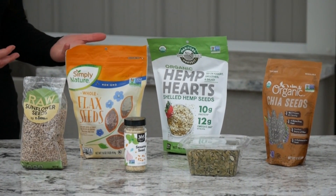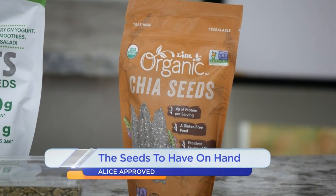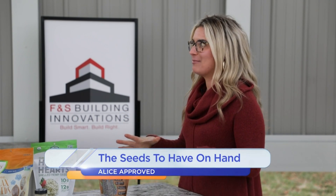Some of them you taste, some of them you really don't, but they have a lot of benefits. A lot of them you don't taste — like chia seeds add a little bit of a crunch but you don't taste them. All of our seeds have healthy fats, protein, and fiber, but they all have a little something different nutrition-wise. That's why you want to keep your cabinet stocked with them all.